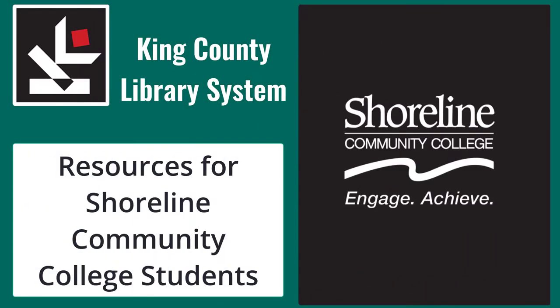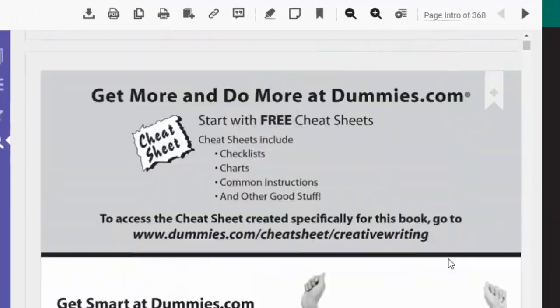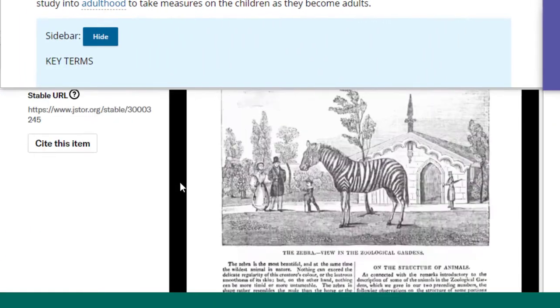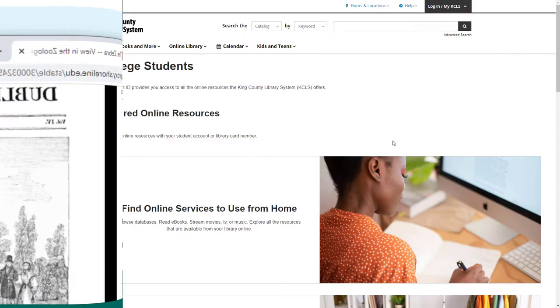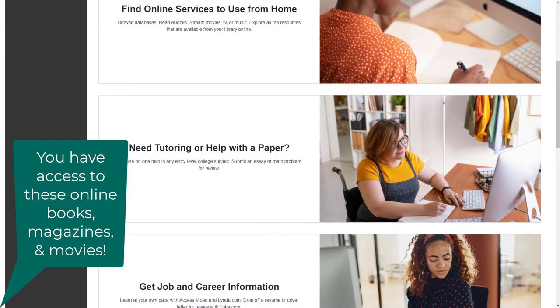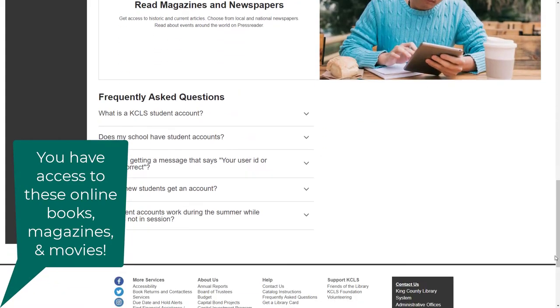You may know that as a Shoreline Community College student, you have access to many resources for your research through the Shoreline Community College Online Collections. But did you know that you also have access to online resources through the King County Library System? Access to the online resources of the King County Library System is free to all currently enrolled students.